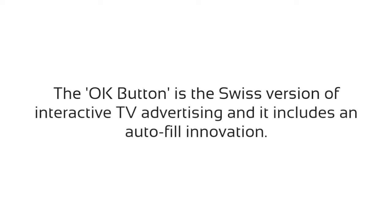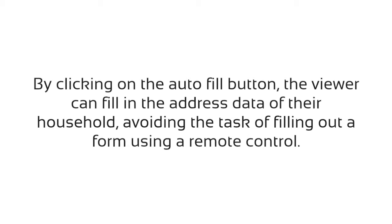The OK Button is the Swiss version of interactive TV advertising and it includes an autofill innovation. By clicking on the autofill button, the viewer can fill in the address data of their household, avoiding the task of filling out a form using a remote control.